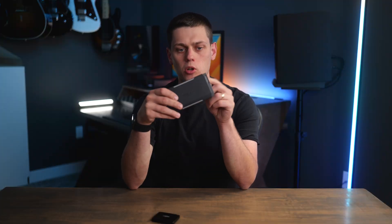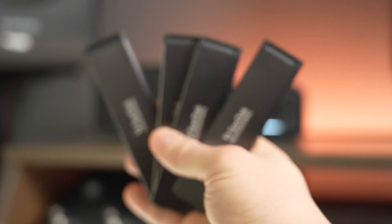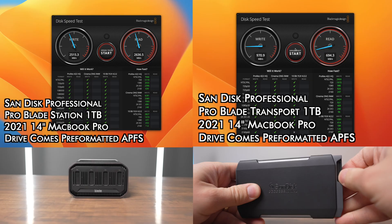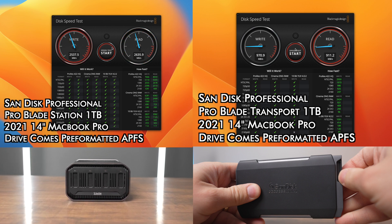The interesting thing about the Transport is the drive actually comes out of it. So you can buy multiple ProBlade magazines and you're able to quickly swap them in the ProBlade Transport. They also have a station that uses Thunderbolt instead, so you can use this on the go and then put the drive into the station to get faster Thunderbolt speeds of about 2,500 megabytes a second. So the Transport is going to be a really interesting option if you want to build out a more modular system of drives.